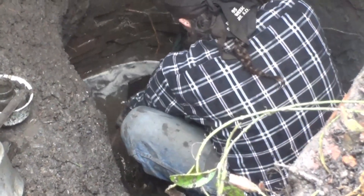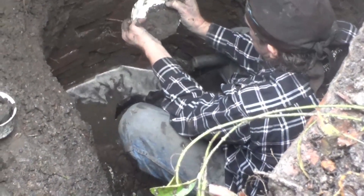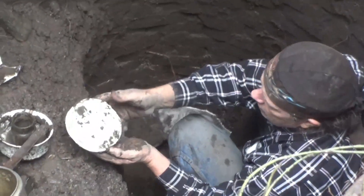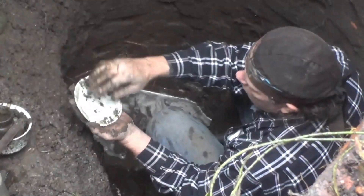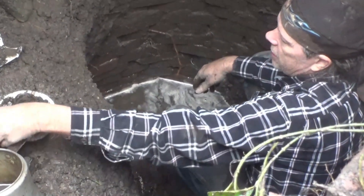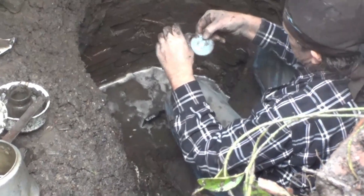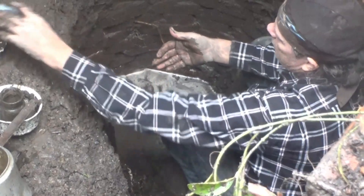I think this is a match to that green one you hit earlier — same pattern, kind of a green transfer thread. Like a late porcelain — we call it 'late' — it's probably 1890s. Nice little saucer. And here's a fruit jar lid liner, a milk glass insert that went inside a fruit jar lid.